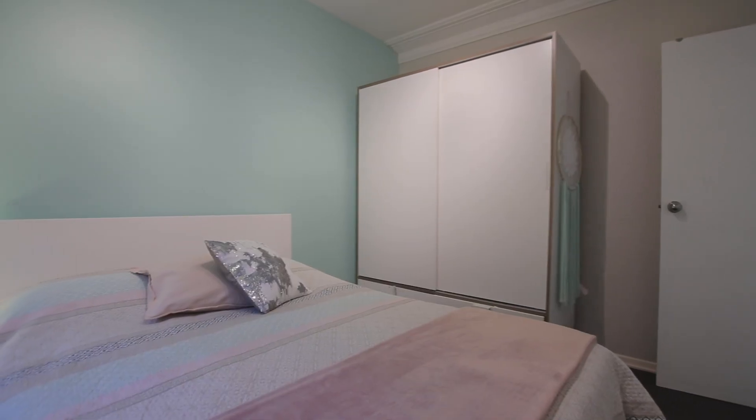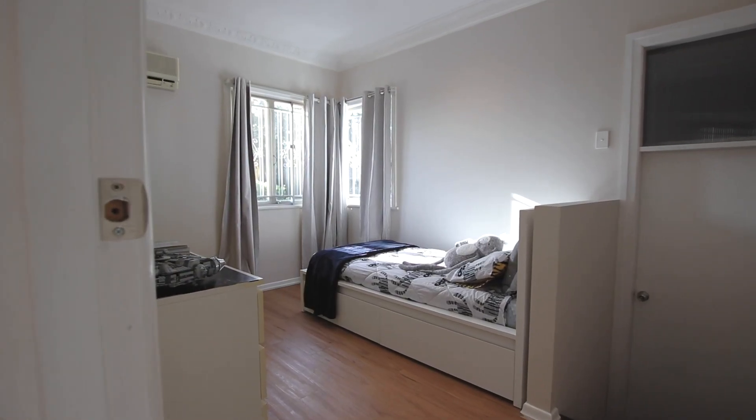All the bedrooms offer a decent space to easily fit a bed and a study desk if need be.